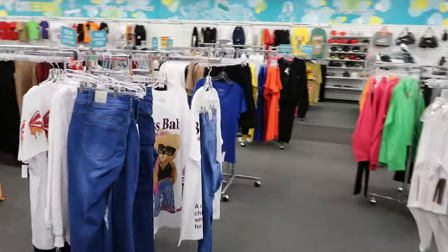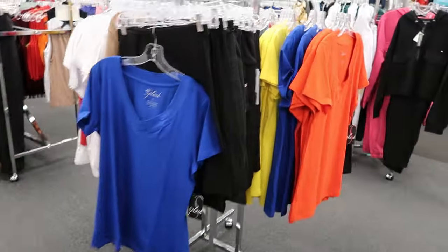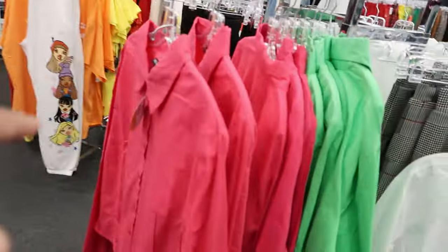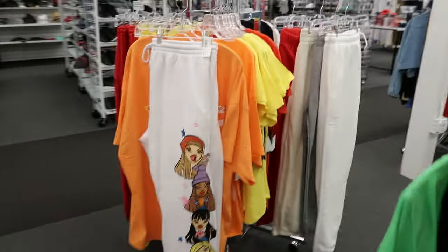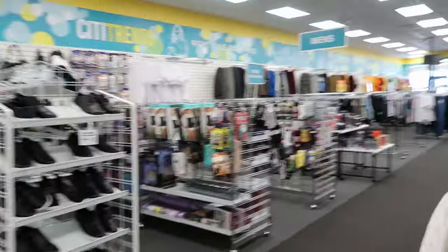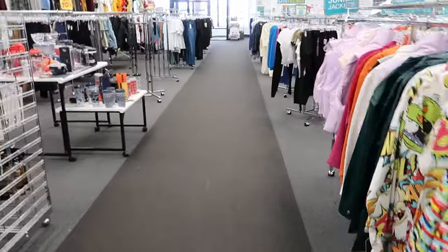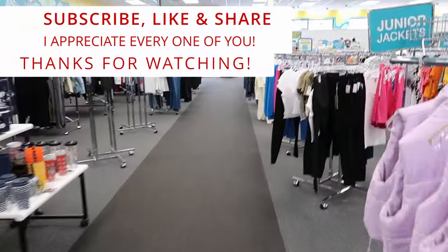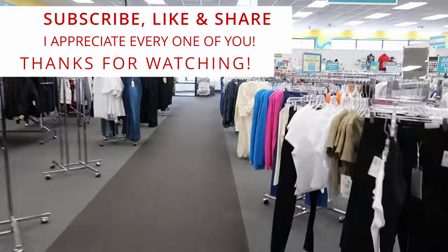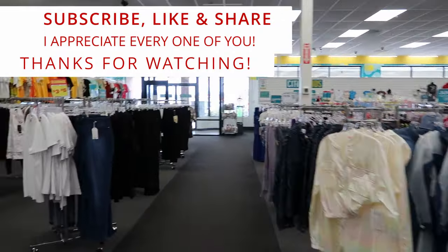Everything else we have covered — we covered that Boss Baby shirt, we've covered these shirts, as well as these. So guys, I guess that's going to do it for me here in City Trends. But don't forget to like, comment, and subscribe. Share this video with your friends and family and I will see you guys in the next video. Bye!